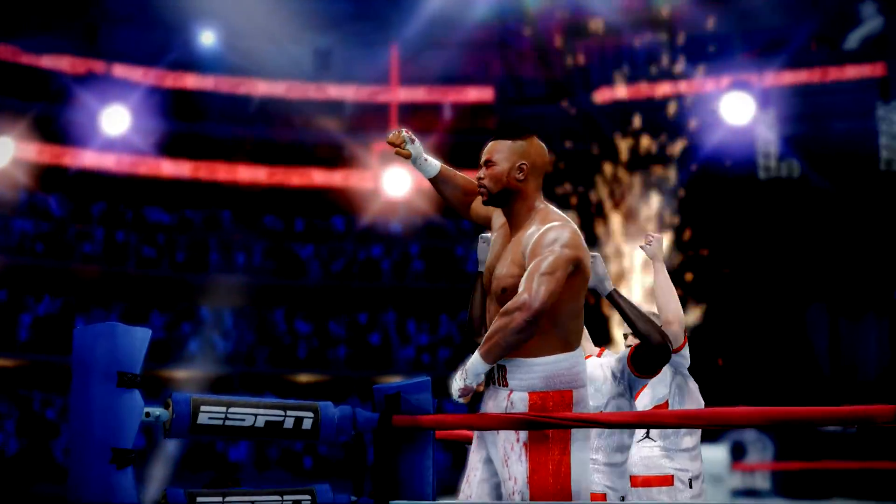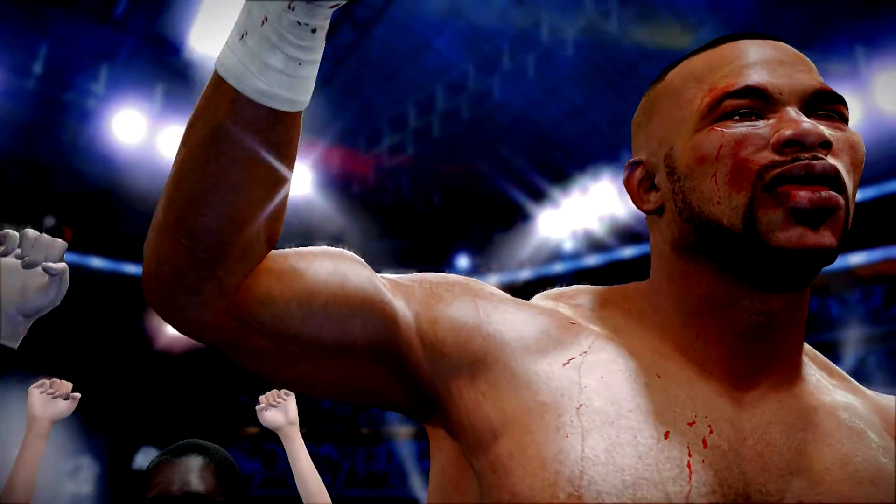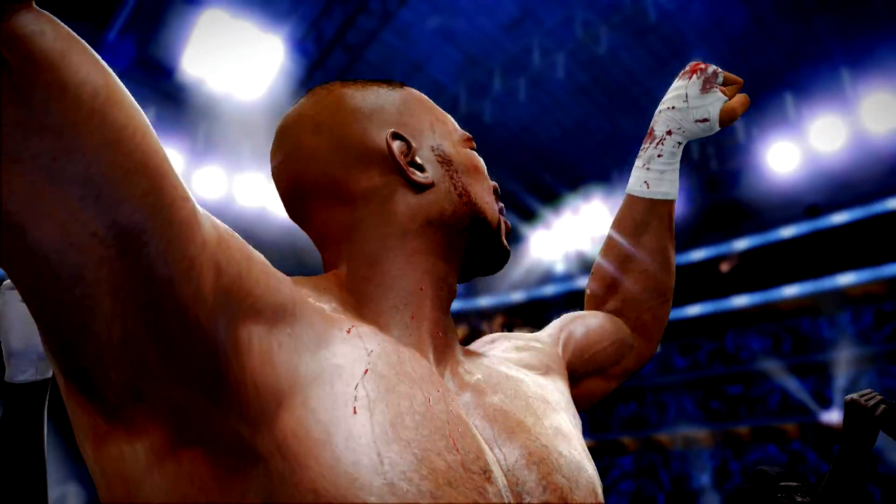Ladies and gentlemen, by knockout, your winner — Roy Jones Jr.!